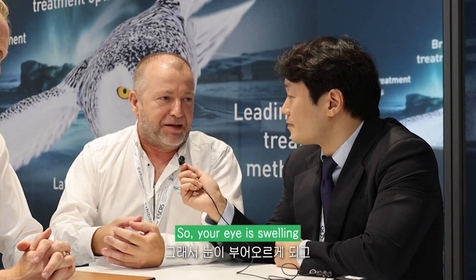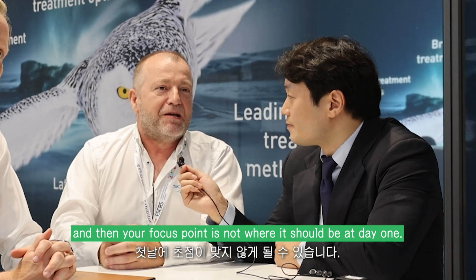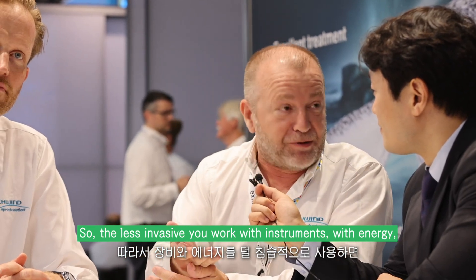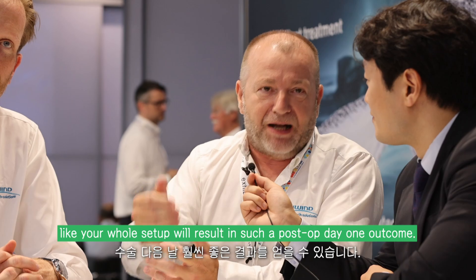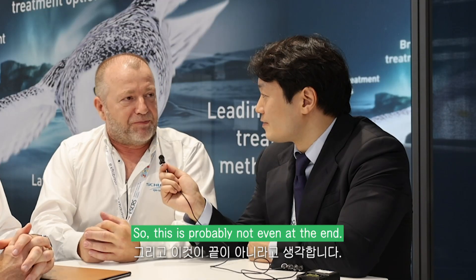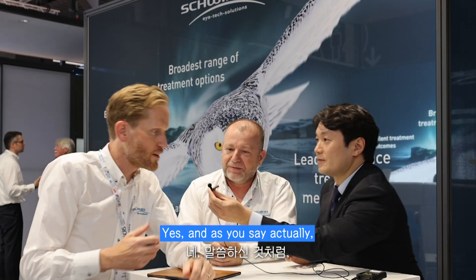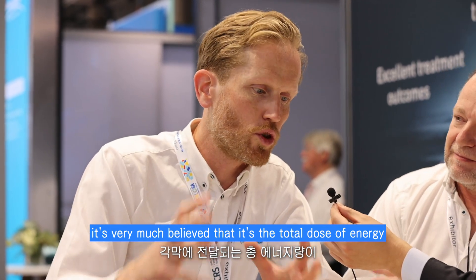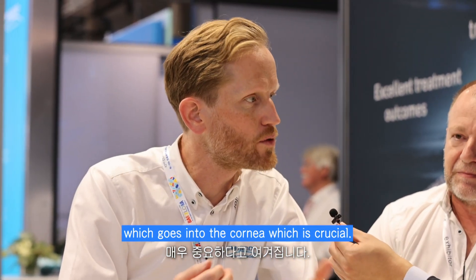So your eye is swelling and then the focus point is not where it should be at Day 1. The less invasive you work with any instruments and energy, your whole setup will result in such a post-op Day 1 outcome. It's very much believed that it's the total dose of energy which goes into the cornea which is crucial.